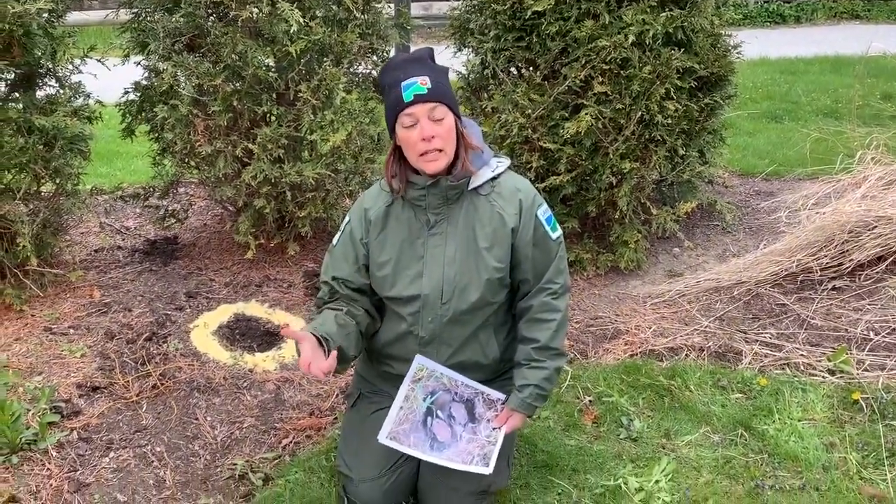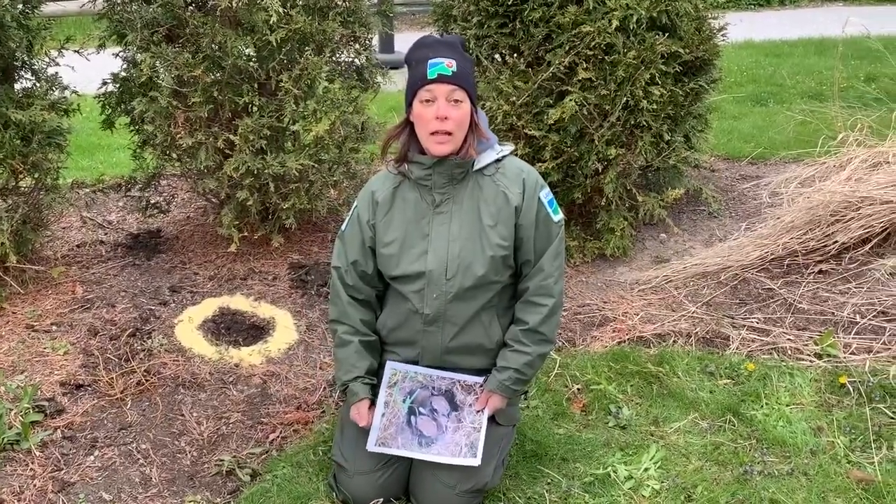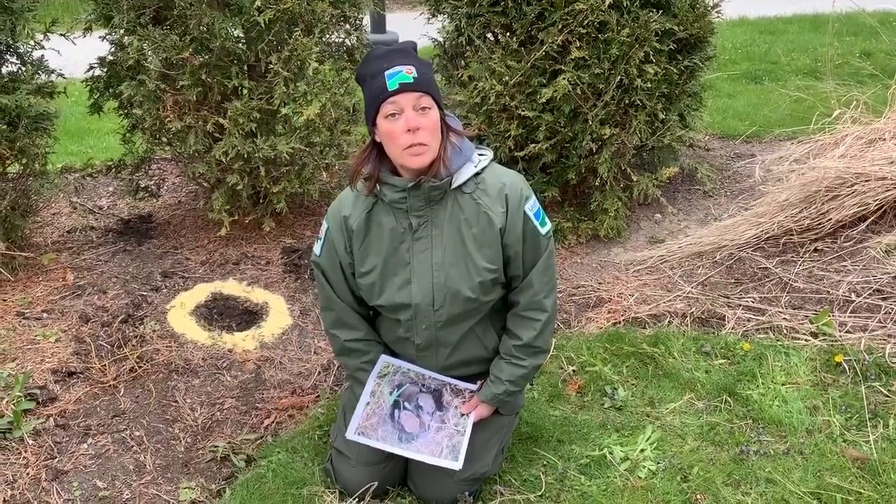Of course, if you see any broken bones, any bleeding, anything like that, or if they feel cold to the touch, that could be a sign that they need help. You would need to call a wildlife rehabilitator before you do anything else with them, and we'll provide you with that information on our website.